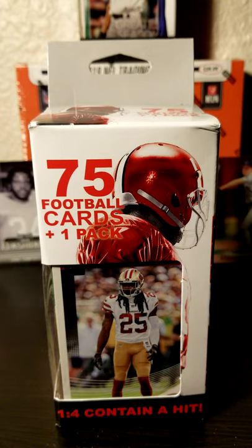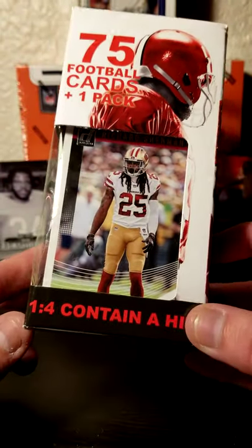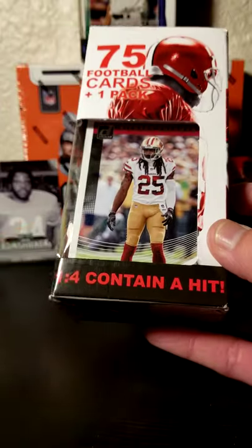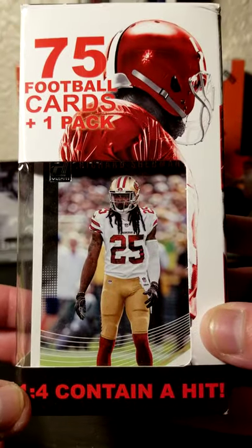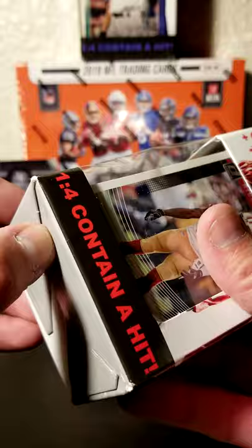Hello everyone, this little video is going to be short and sweet. I will just be opening the one 75-card, one booster pack box right here. I've been buying kind of a little bit of these lately, hoping to get at least one hit, like how it says, one in four. So let's see what we get in here. In front we have Richard Sherman with the '60 49ers. So we shall see what happens.